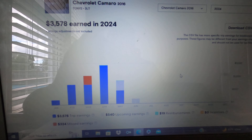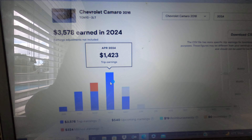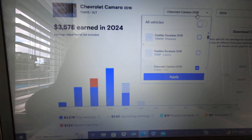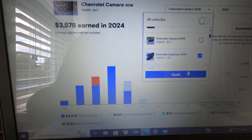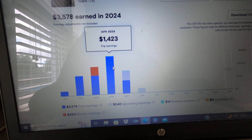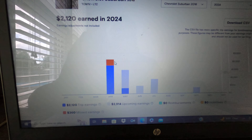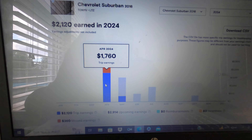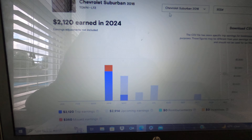My Chevy Camaro made $1,423 in April, which is very good for that vehicle. Then my Chevy Suburban — also a new vehicle I purchased — made $1,700 for April, which is very great as well.